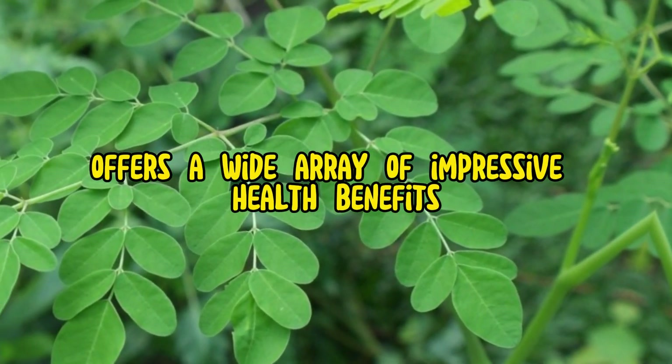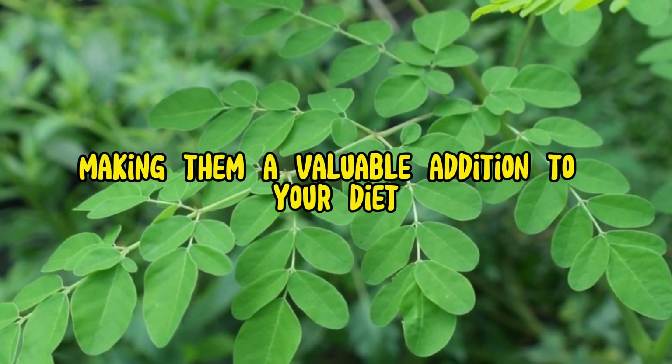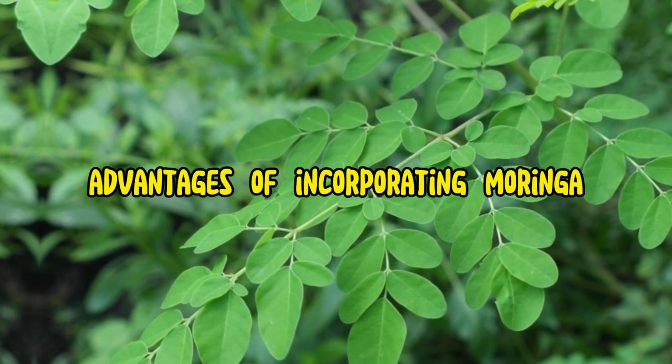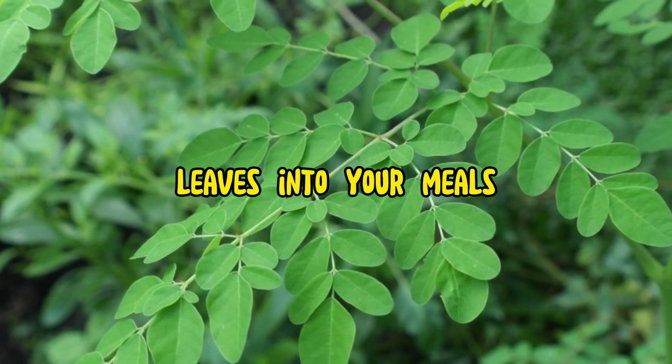Eating moringa leaves offers a wide array of impressive health benefits, making them a valuable addition to your diet. Here are some of the key advantages of incorporating moringa leaves into your meals.